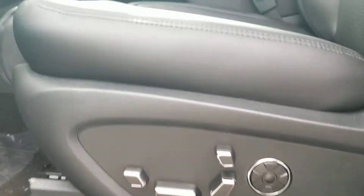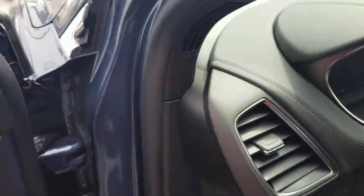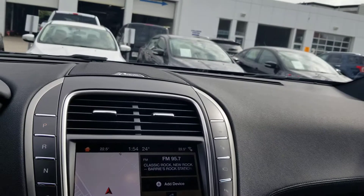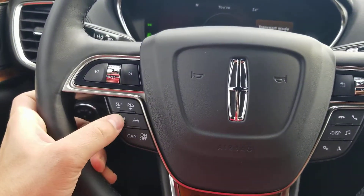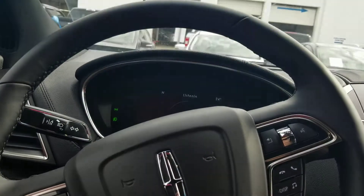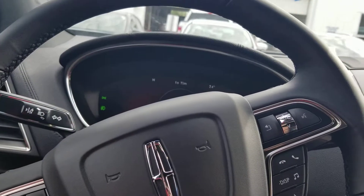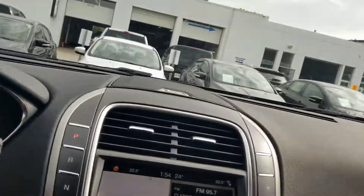It's got powered seats, thigh extenders, headrest extenders, and massage seating. Seating for up to three passengers. It's the Reserve trim with the Revel sound system, and it does have the technology package and driver assist — so you get adaptive cruise control, lane keeping, lane centering, collision warning, collision avoidance, LED lights, LED fog lights, and a 360 camera.